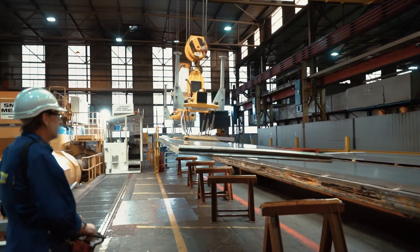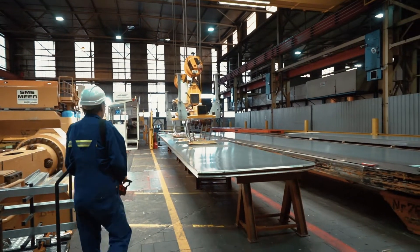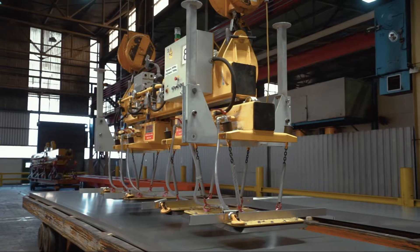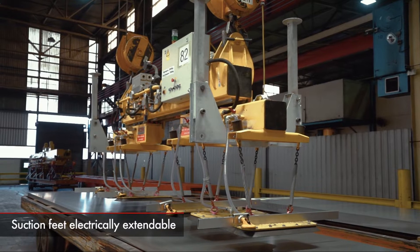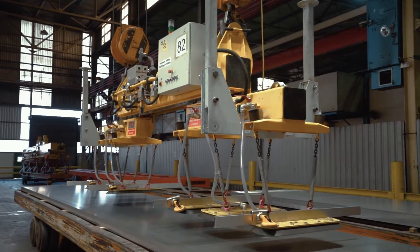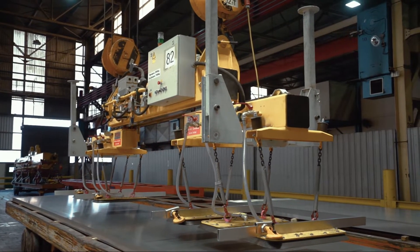No matter in which direction you need to move, the Vacuum Series from Fezzer offers the right solution with innovations made in Germany. Here, you can see a Vacuum Giant with electrically adjustable suction cups. It can be easily pulled out and adjusted to your loads, allowing you to move them effortlessly and safely.